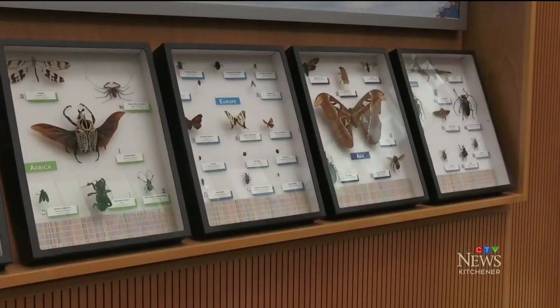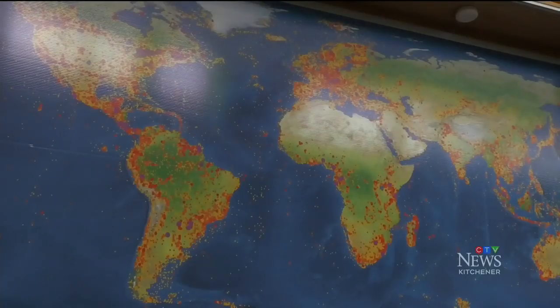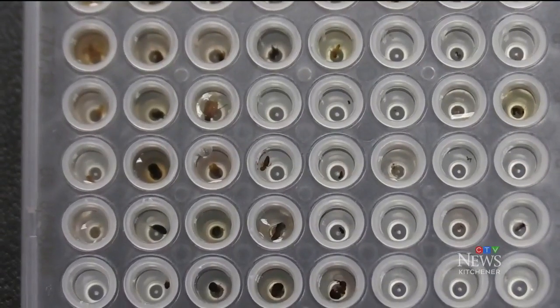The kit has also been used for scientific research. A group of Girl Guides in Kitchener-Waterloo used LifeScanner kits to collect insects in their camp area and found a species of wasp that no one had collected before. In places like New Zealand, San Diego, and Northern Canada, users collected over a hundred new species.